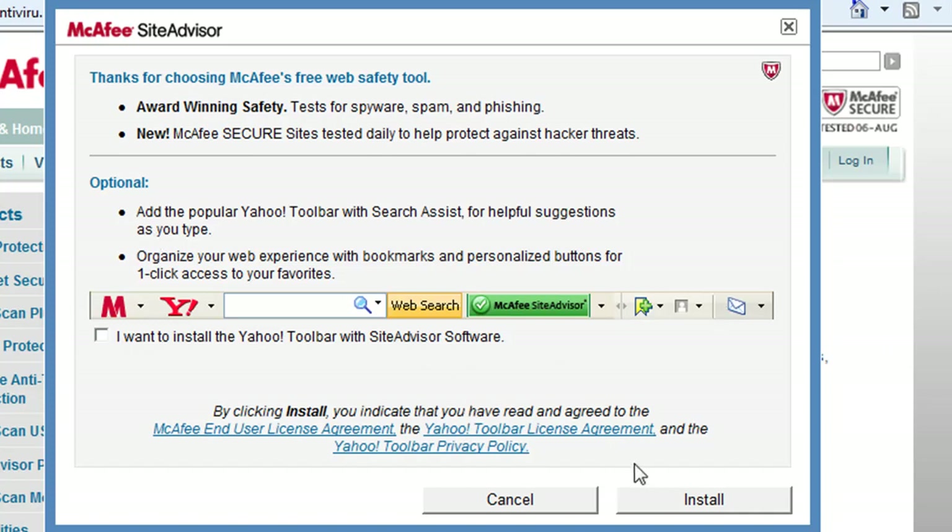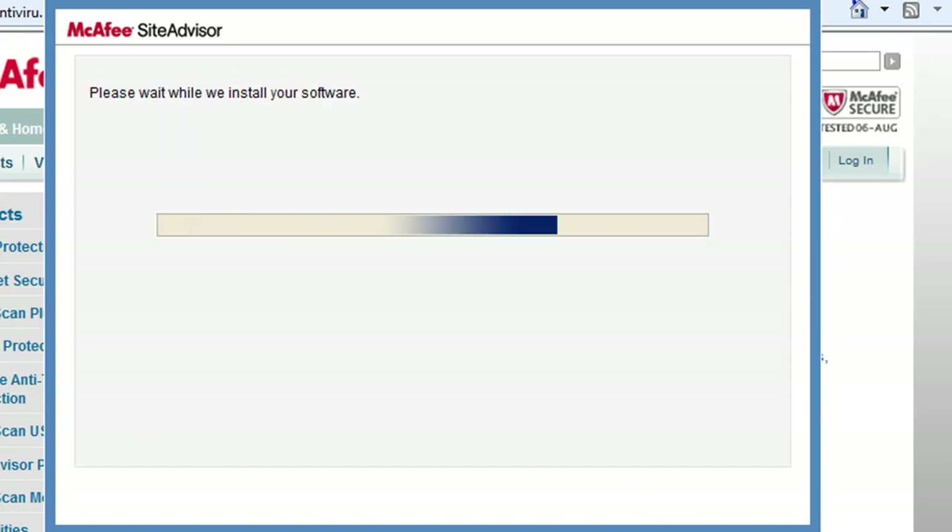There's only one toolbar I like and that's Swagbucks — it's a great search engine. It actually narrows things down better than Google, and you also make money. So if you guys want to sign up for Swagbucks and win prizes, I'll have a link in the description.